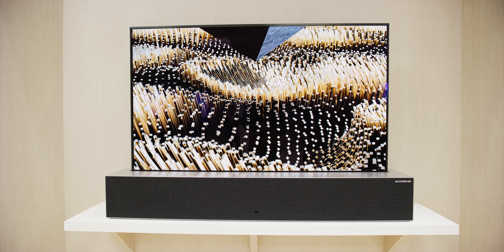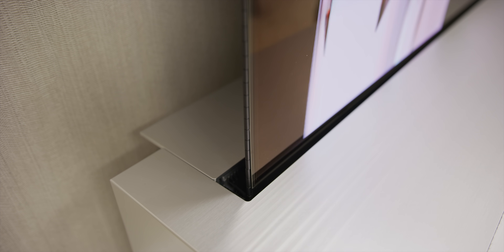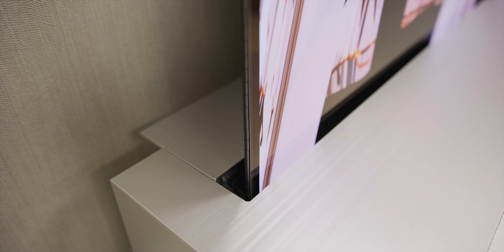Would I get one? Honestly, probably not. They say it's coming out this year but it is definitely going to be much more expensive than any other TV I use, and I already have a wallpaper TV which is really dope. It's still going to be expensive, but it's still pretty cool for sure.